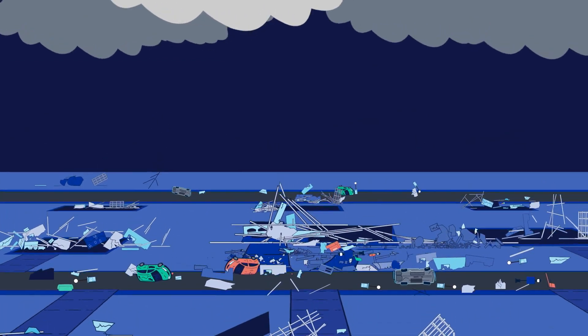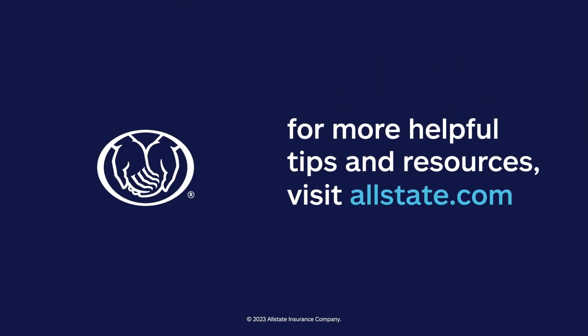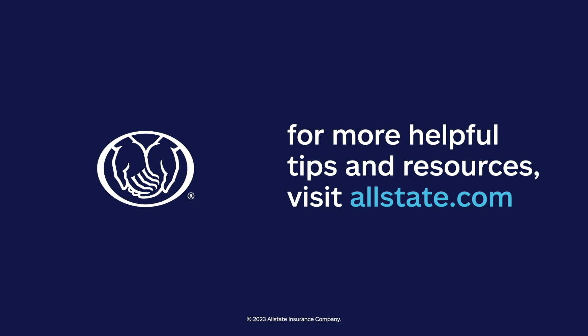We know this information can be a lot to take in, but it's just one way to help you prepare. For more helpful tips and resources, visit Allstate.com.